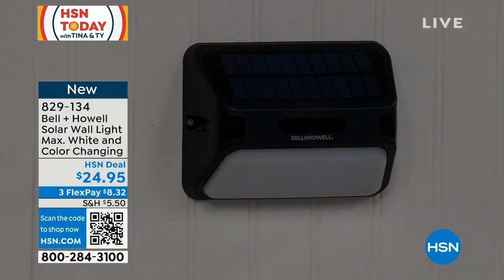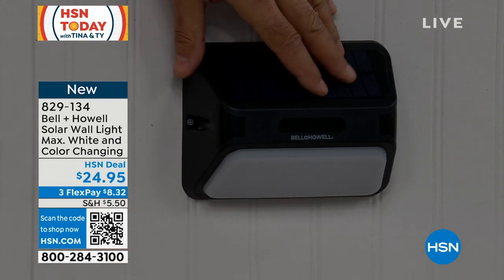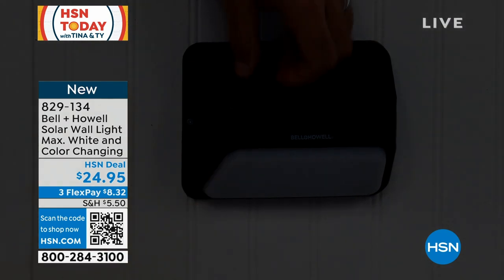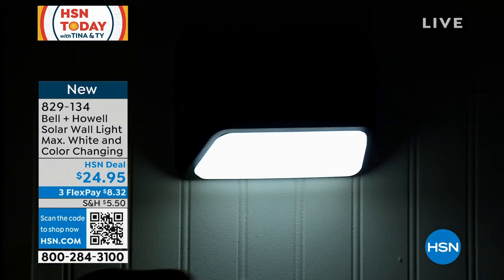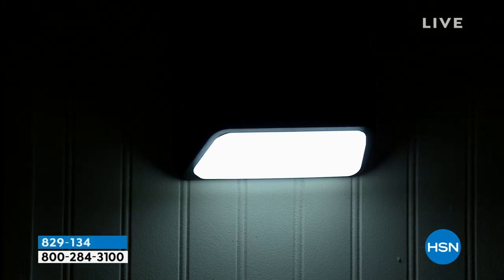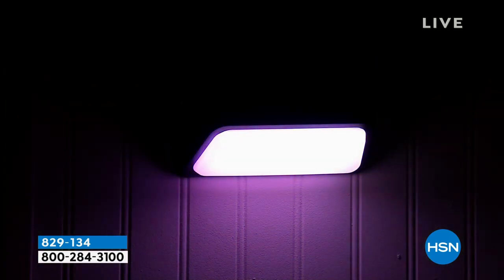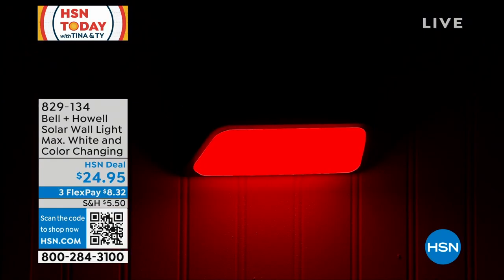Let me show you the functions on the remote. This thing is very sensitive — if I cover it with my hand... there we go! So I can hit one button on the remote and put it in RGB mode, and it will literally cycle through every color available — 15 different colors.